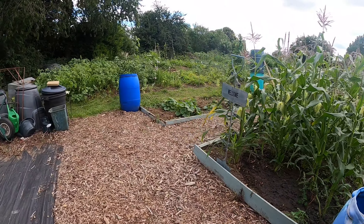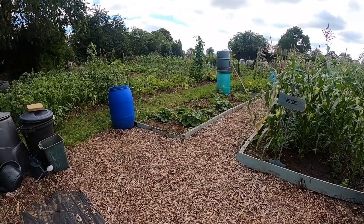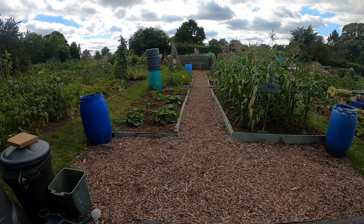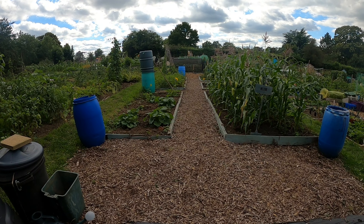So guys, that is how allotment one is looking in July. Let's go and have a look at allotment two.